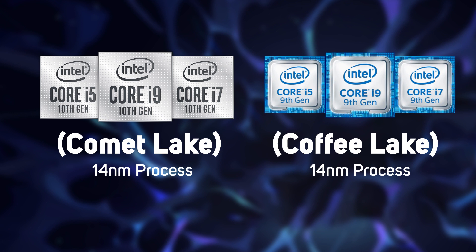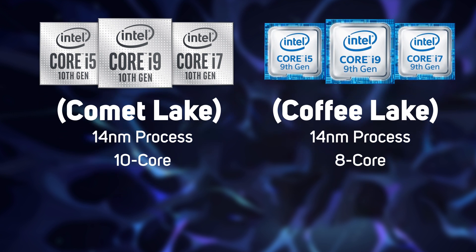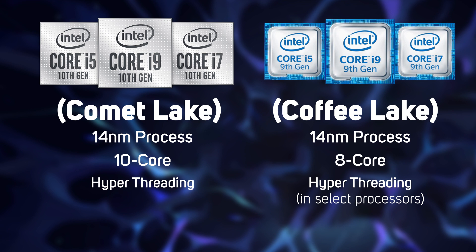Most notably, the 10th Gen Core i9 is now a 10-core processor versus the 8 cores in the previous generation. Each and every new 10th Gen processor also gets hyper-threading, something that was previously only available in select 9th Gen processors.